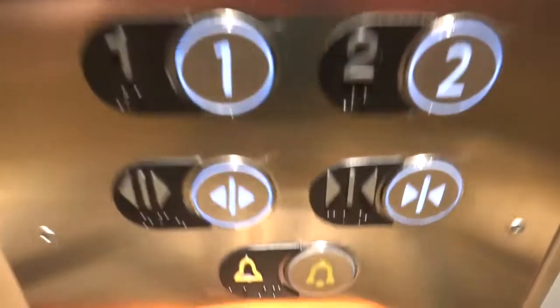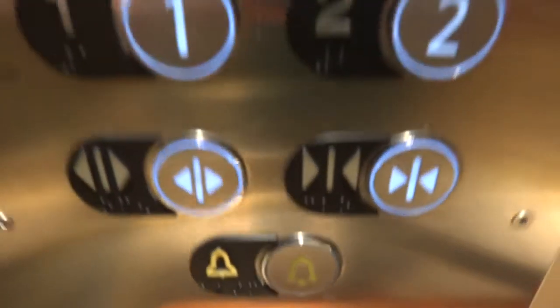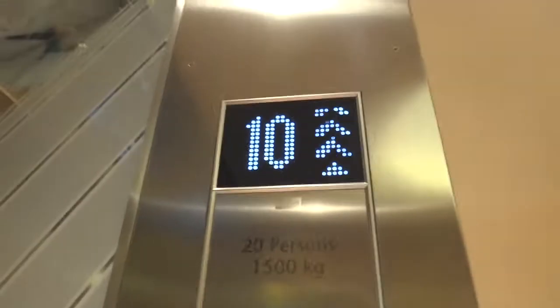Beautiful fixtures. Alarm dials the floor — I found that out the hard way. Pretty fast.